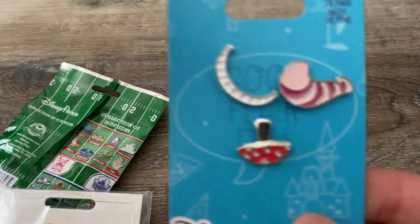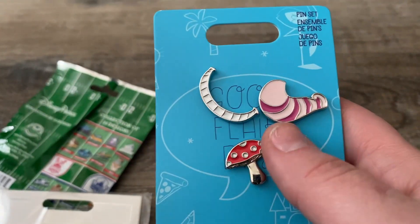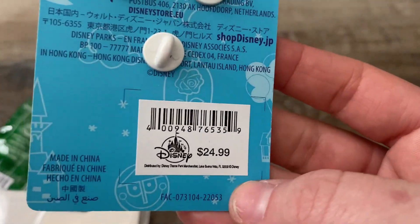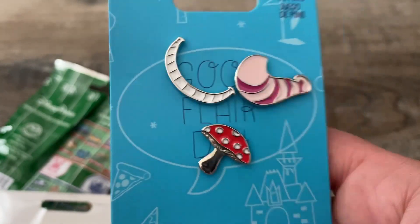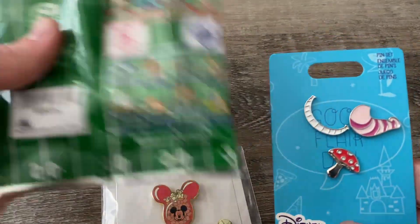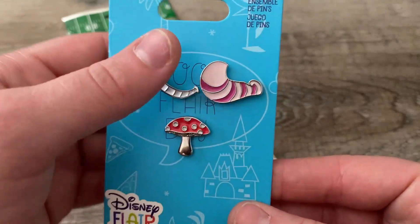And then I got this little flare set — Alice in Wonderland — and their little Utsa pin set. It is $24.99 in the park, which is freaking ridiculous for that, and I got it for $4.25. So in total with tax I paid $29.70 for all of these, which is the price of just this one pretty much. So I got a really, really good deal.